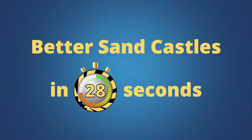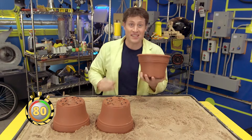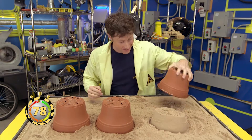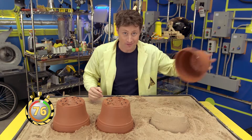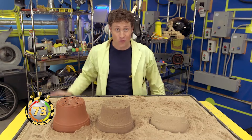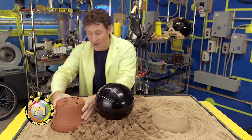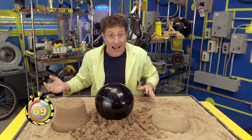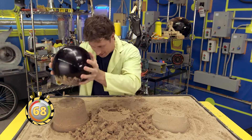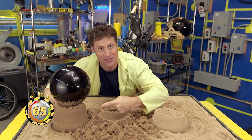Sand castles in 80 seconds! Building sand castles is fun, but you can't use dry sand because it doesn't stay up very well — you have to use wet sand. But even if you use wet sand, it doesn't hold a lot of weight. But if you use sand with the power of science, it does hold the weight. Dry sand, wet sand, science sand!